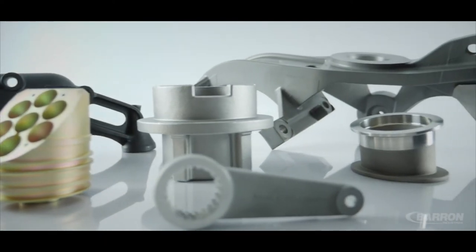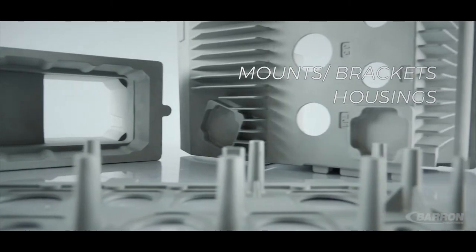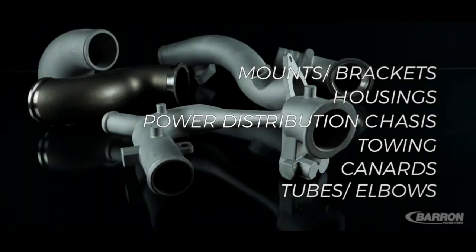Typical parts that we manufacture for the defense industry would be things like mounts, housings, power distribution chassis, towing components, canards, and exhaust tubes.